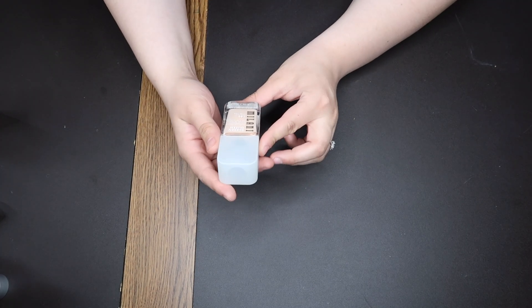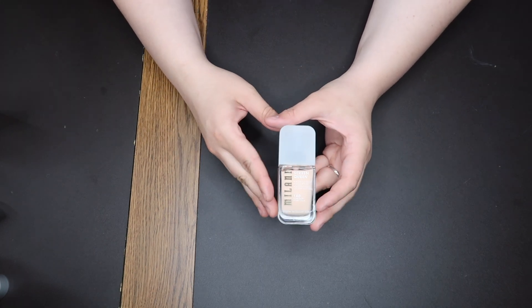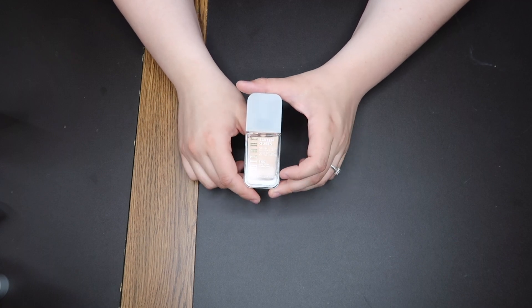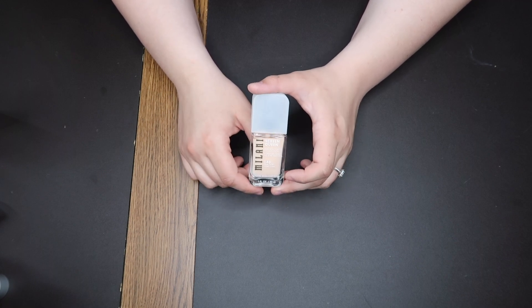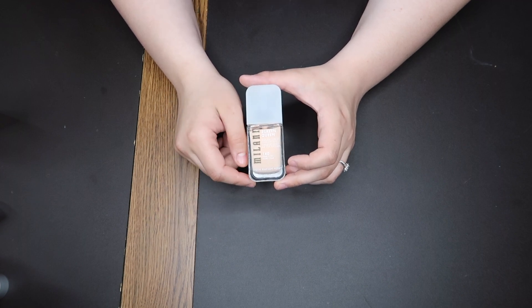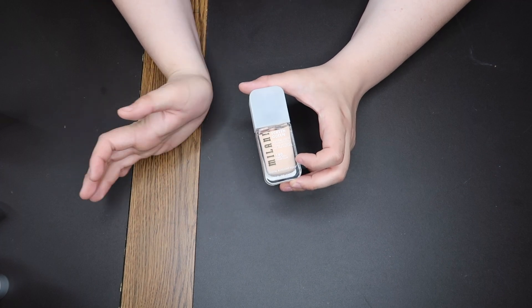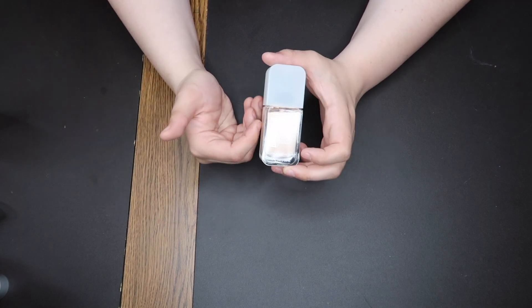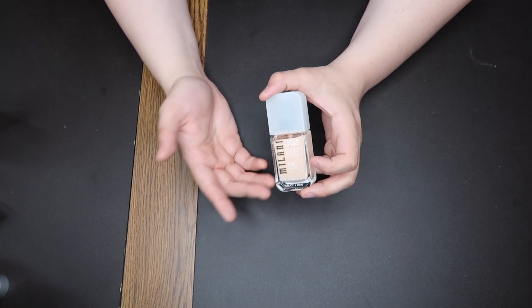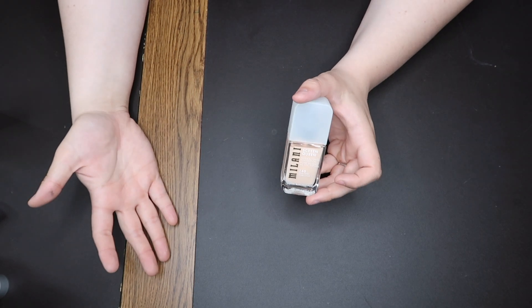This is the Milani Screen Queen in the shade 140 Nude Ivory. I'm only putting this in my meh section because I don't think to wear it. There's nothing wrong with this foundation — it does have a natural finish, I love that. I just don't reach for it all that much. I'm going through my entire makeup collection now, trying things and working on getting rid of some that I don't love. This is definitely a product I'm keeping around to try more and see what I think.